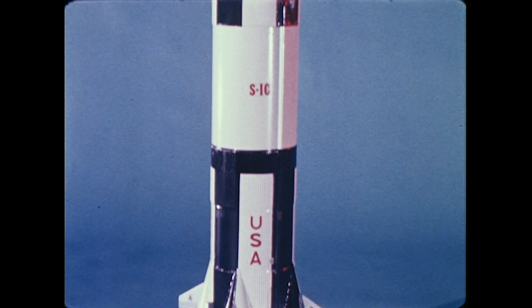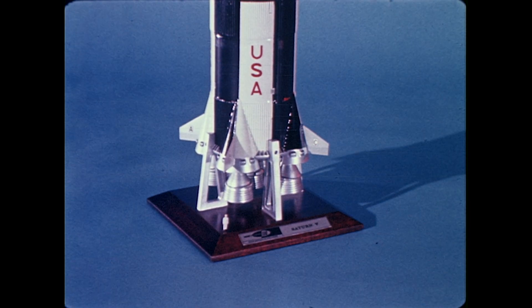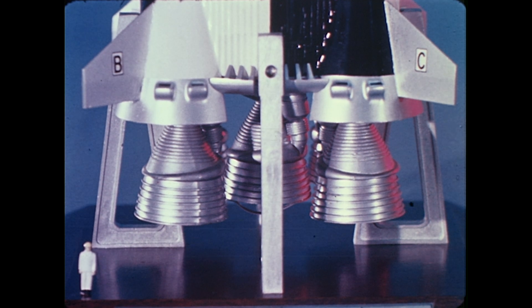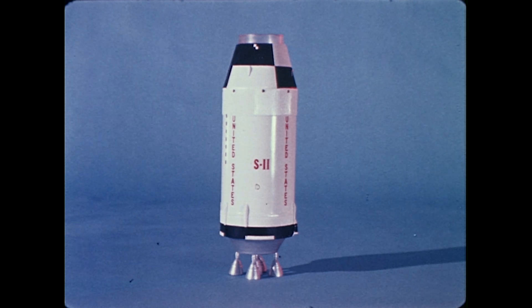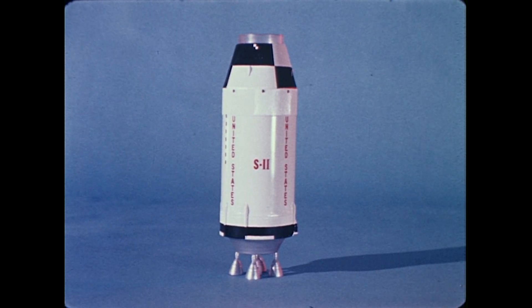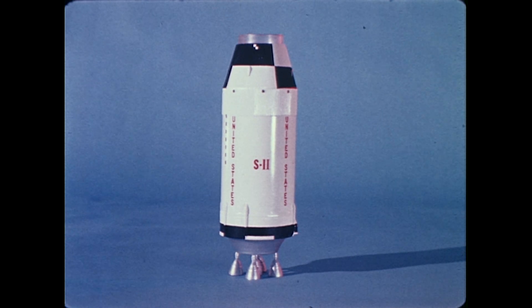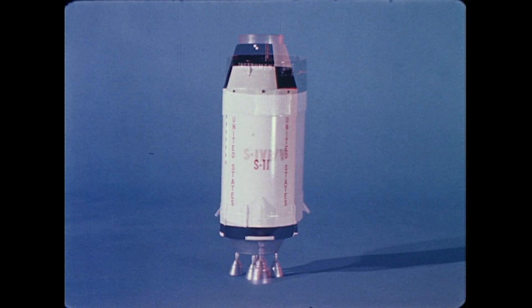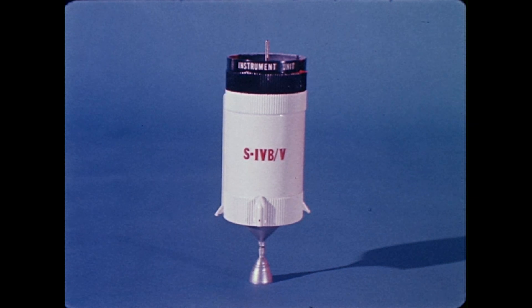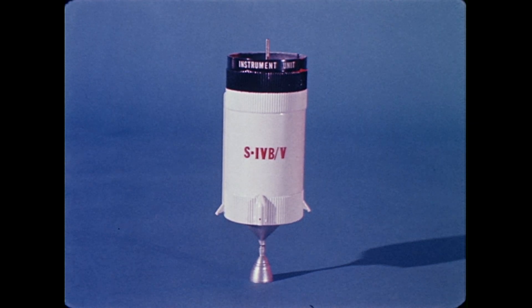The first stage is the largest. Its five engines produce seven and one-half million pounds of thrust, burning kerosene and liquid oxygen as the propellant. The second stage also has five engines, which burn liquid hydrogen with oxygen to generate a million pounds of thrust. Next, a considerably smaller third stage with its single hydrogen-fueled engine is erected.